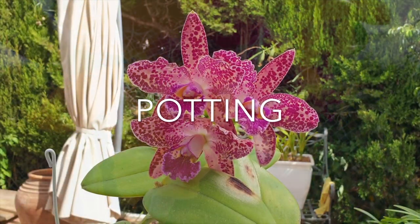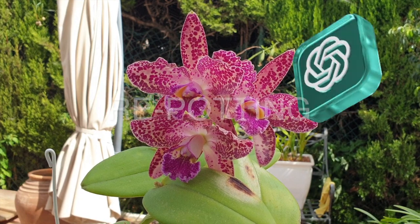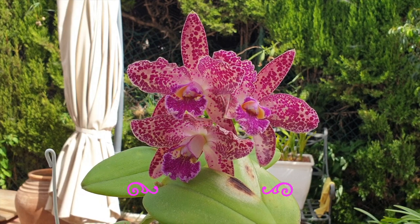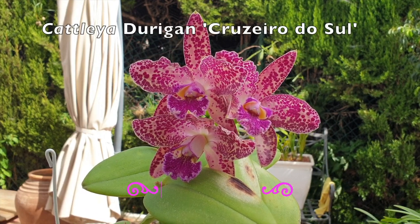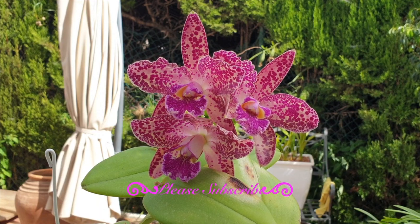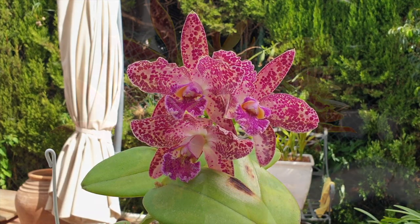Potting and Repotting: Cattleyas should be repotted every one to two years, or when the potting medium starts to break down. Use a well-draining orchid mix and ensure the roots have enough space to grow. Repotting is typically done after blooming when new growth starts.